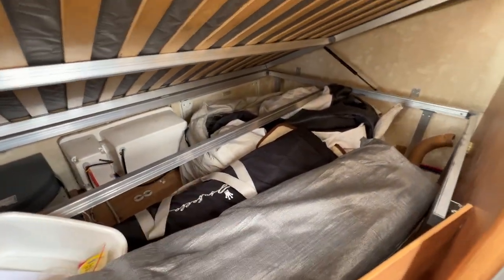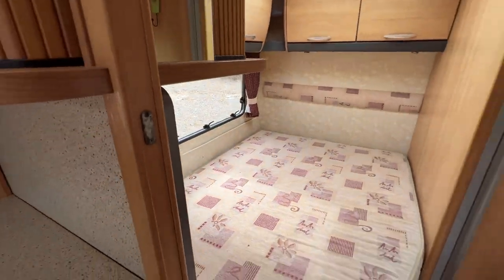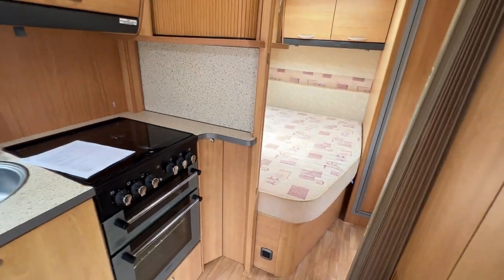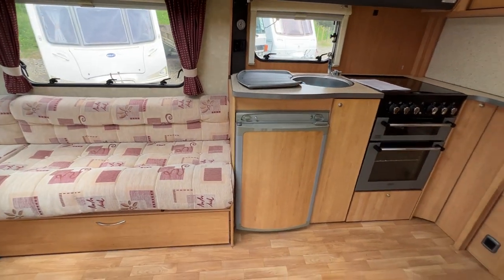Think of these as a freebie — we're giving them for free. We don't have time to erect all the awnings that the caravan comes with, but it looks as though all the bits and bobs are there. And those awnings are absolutely monstrous — full room awnings.